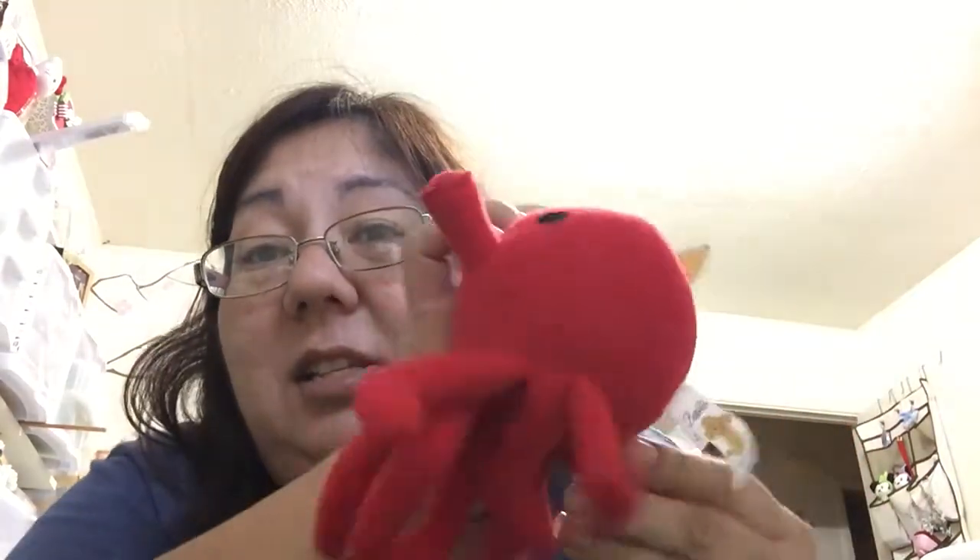This is a toy we got at Tokyo Hands for my dog. I didn't realize that they had pet stuff, so we got a taco because it looks Japanese. This is for my dog Kiki. She was waiting for something from us as we were unpacking, and we finally found it — so this is the taco for Kiki.